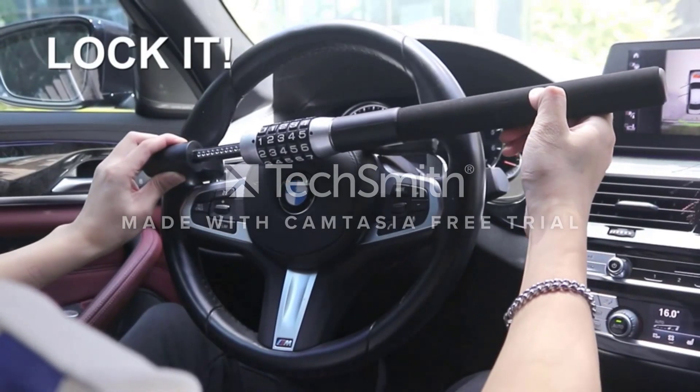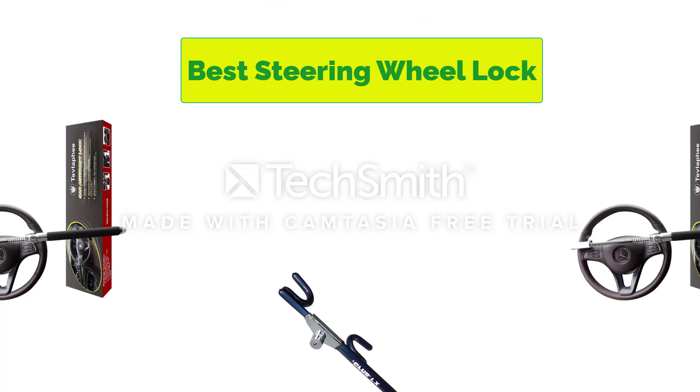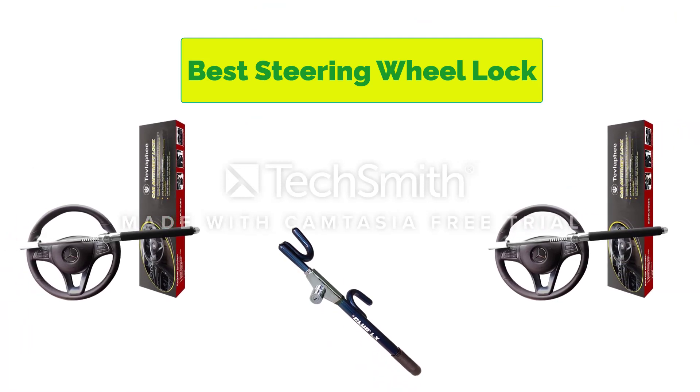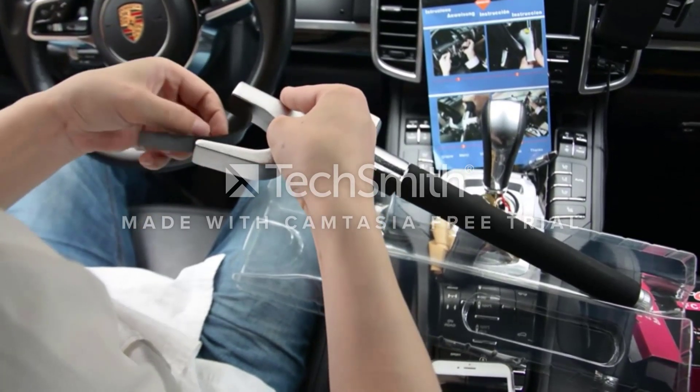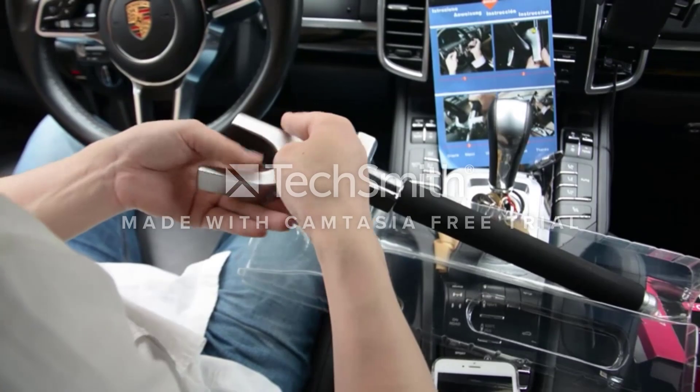Hello, welcome to our gear research channel. Today in this video, we are going to show some of the best steering wheel locks that are best sold on Amazon in the last couple of years. If you want more information and updated pricing on the products, check the links in the description below. So let's get started with the video.